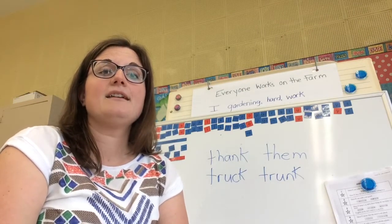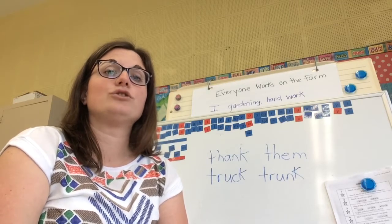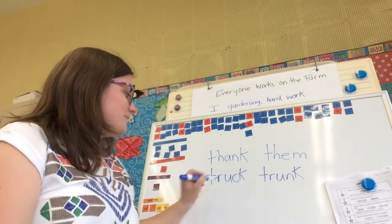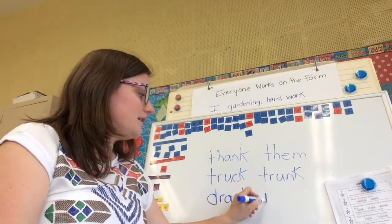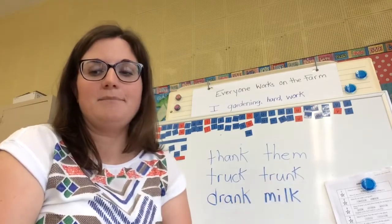Next one: drank milk. Drank, drank, milk. D, r, an, k — milk. Drank milk.